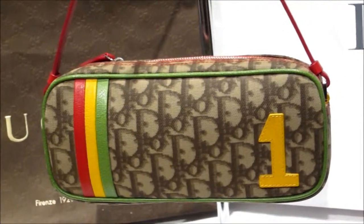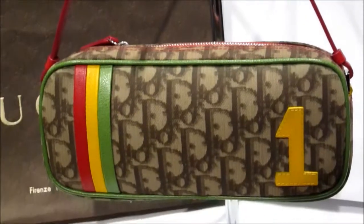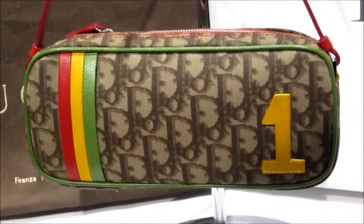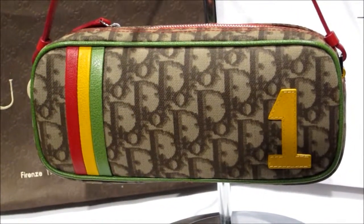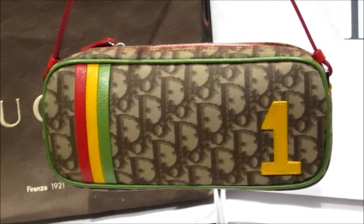We've got this gorgeous Rasta Pouchette from Dior, which is one of Dior's most popular collections. It's a really gorgeous pouchette — great for day, great for summer, winter, and evening wear. You're going to get a lot out of that, and it's not a bad size — you can fit quite a lot in it.